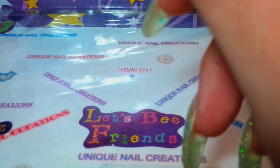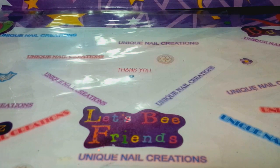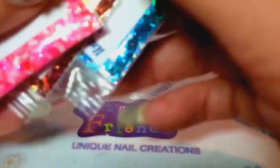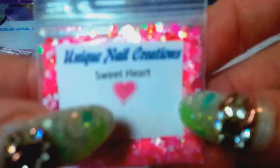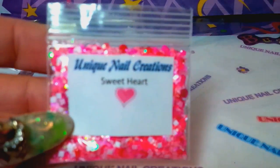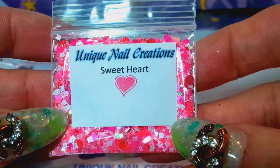Hi everybody, Cheryl here. This is going to be a video about a few things I've added to my store. I have three new Valentine mixes, and I have other mixes that are Valentine related in the store as well, but I just thought I would share these.